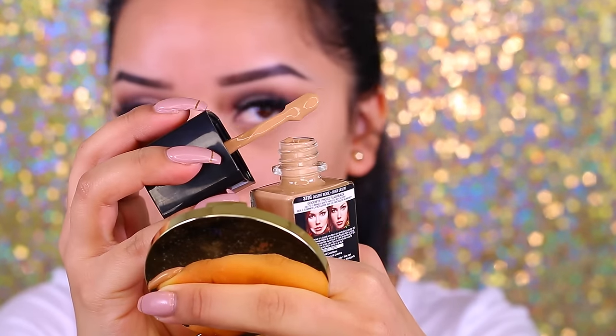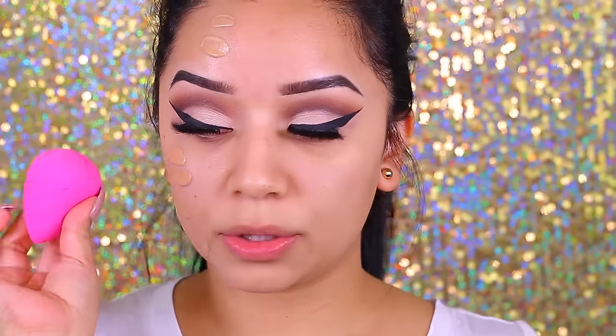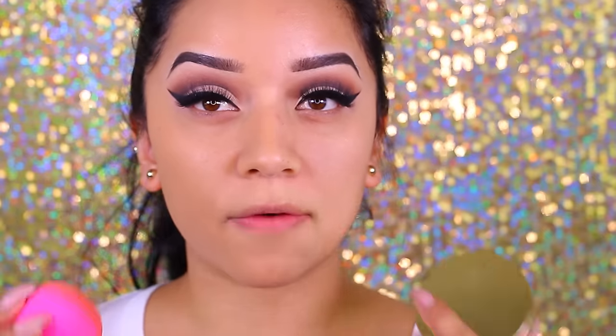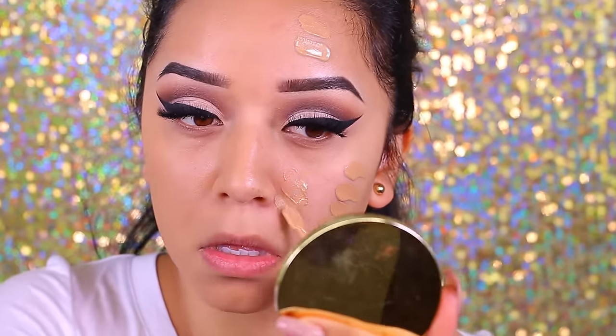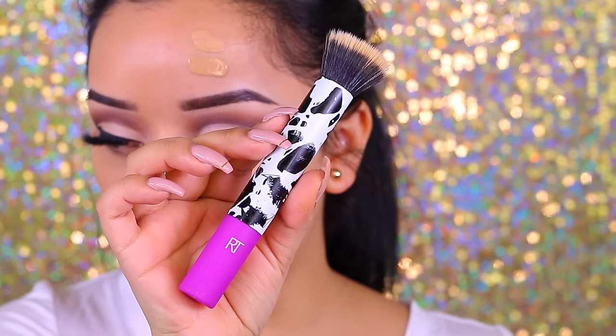I'm just going to smear it on one side of my skin — I am wearing a white shirt, I don't know what I was thinking. With my beauty blender, I'm just going to press this against the skin. Now I'm going to grab a little bit more and apply it on this side using this Real Techniques limited edition stippling brush, pressing it against the skin.